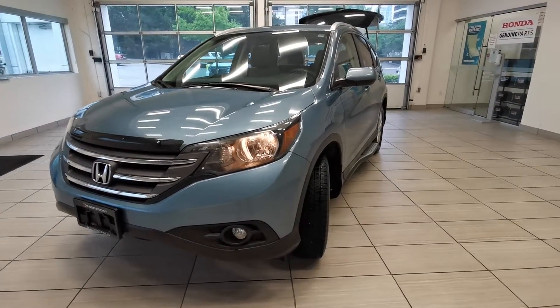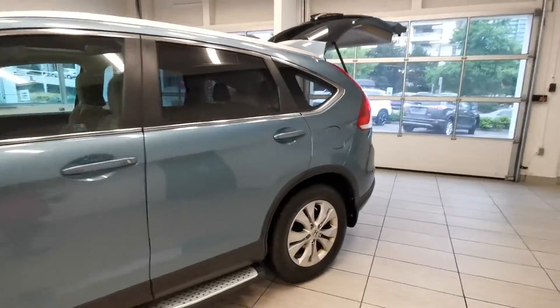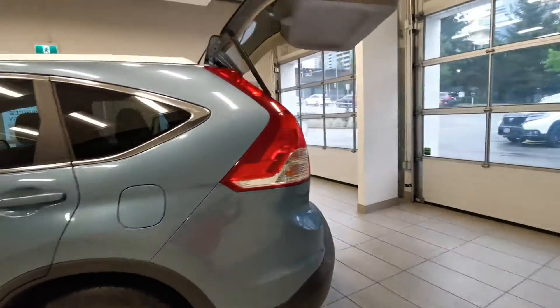Look at the 2014 Honda CR-V SE from Destination Honda Burnaby. It's got the running board and it's all-wheel drive.